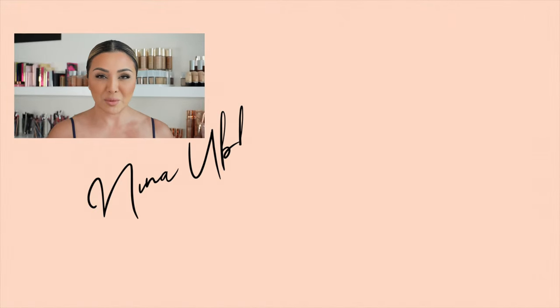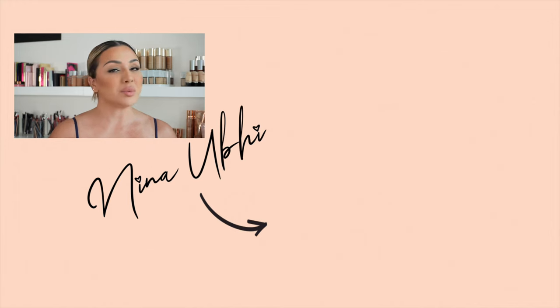Everything in my studio is a product I genuinely use — this channel is transparent and honest. You might notice the same products appearing across multiple videos because I actually use them, unlike channels that feature completely different products every tutorial just to promote them. I hope this clears everything up about setting sprays and helps you figure out whether to incorporate one into your routine. Let me know any questions in the comments, give the video a thumbs up, subscribe, and hit the bell — take care and I'll see you soon!